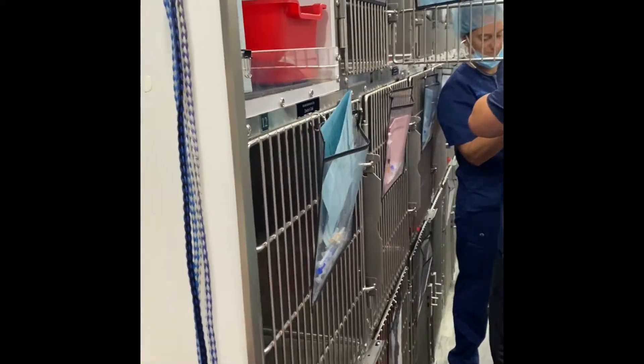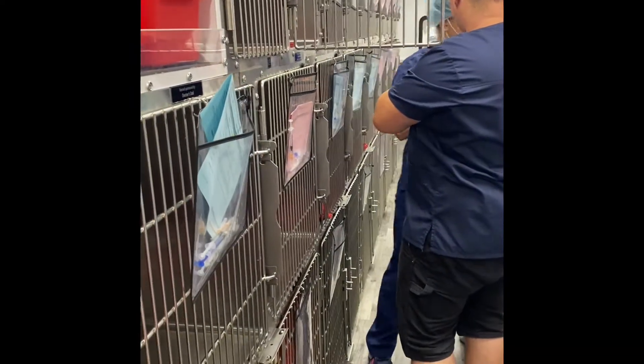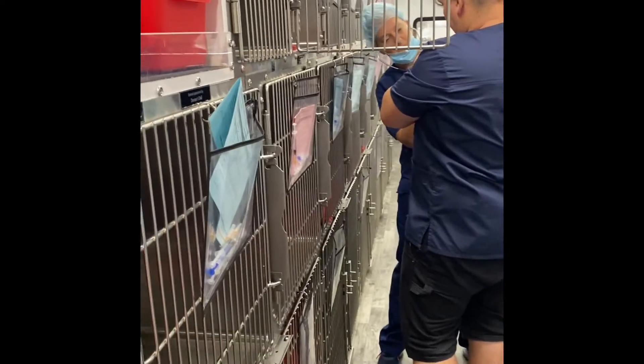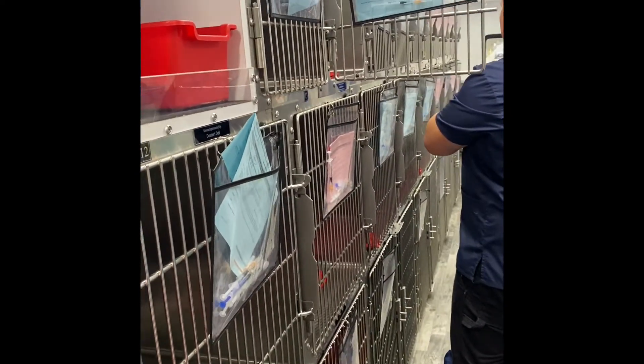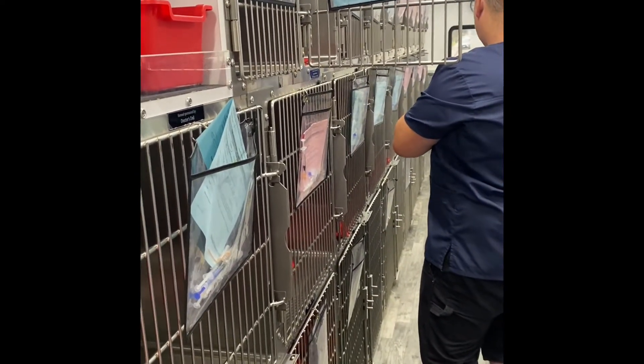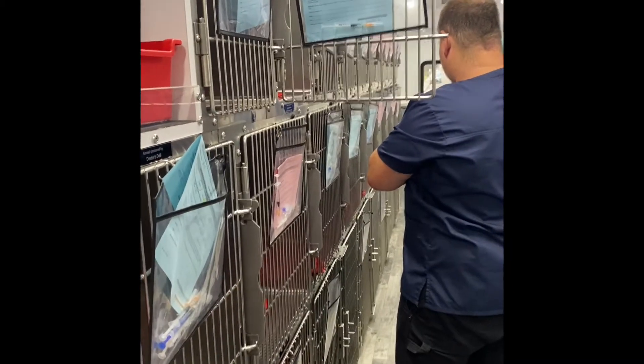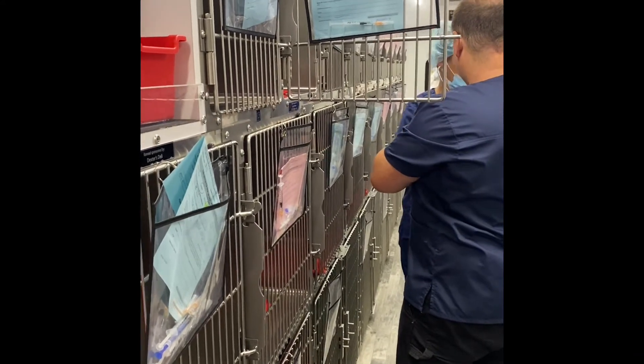So this is inside the SNAP neuter clinic, and we have various size kennels. For a high-volume rabbit clinic we obviously need enough kennels in our waiting rooms for the bunnies. We have pink and blue forms that the clients fill out ahead of time.